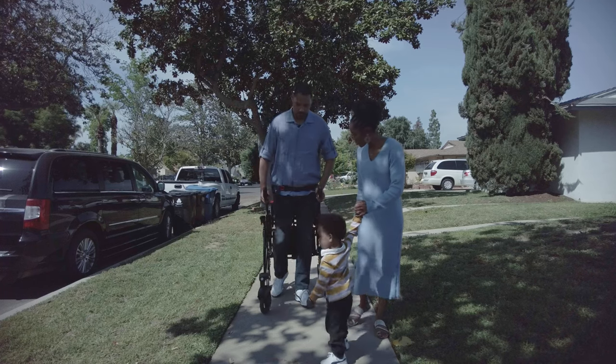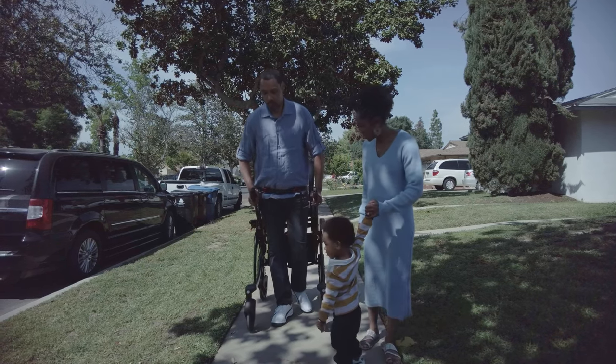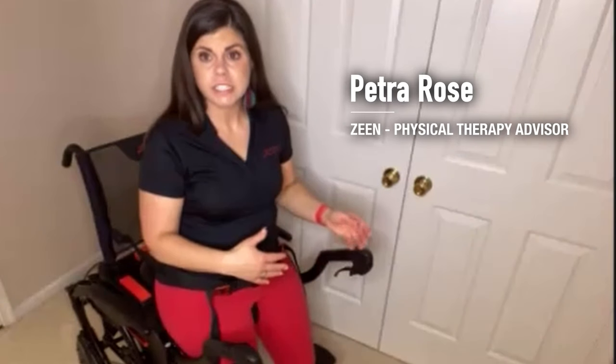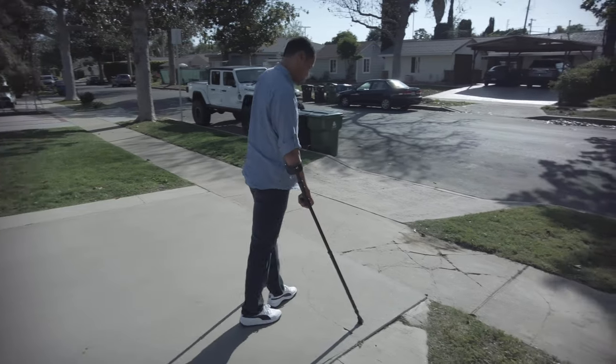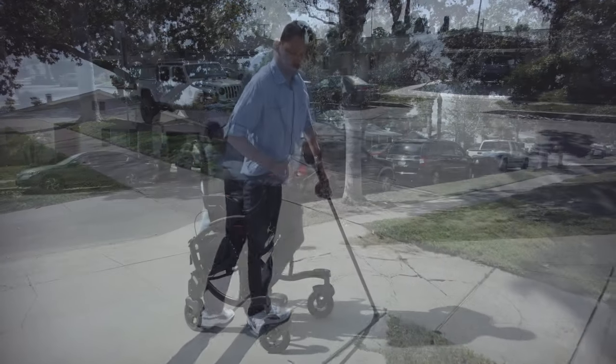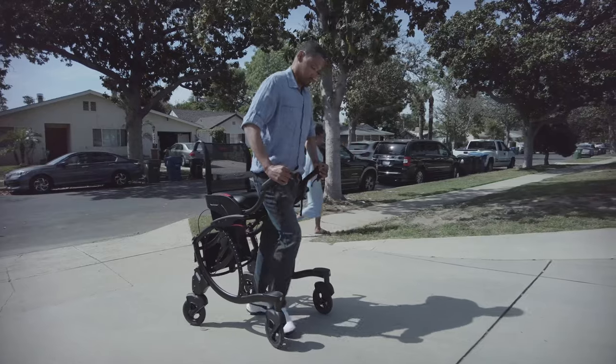Any individual who is dealing with deficits in strength, endurance, or balance — folks with multiple sclerosis, Parkinson's disease, those that have had a spinal cord injury and it's an incomplete injury so they still have some use of the musculature of their lower body and are able to do a little bit of walking — this can certainly help that individual.